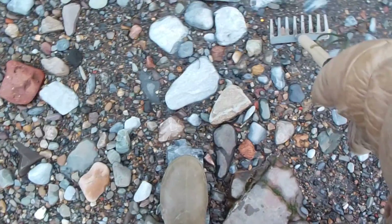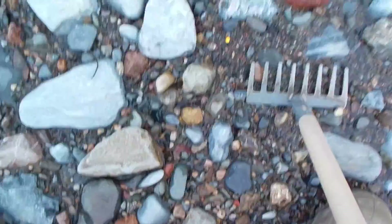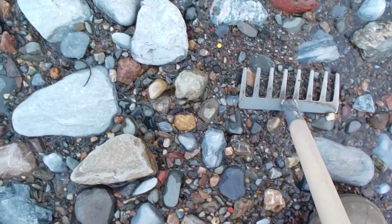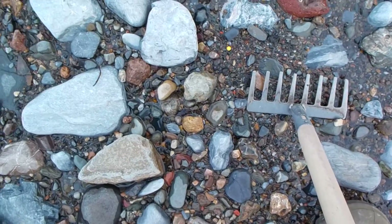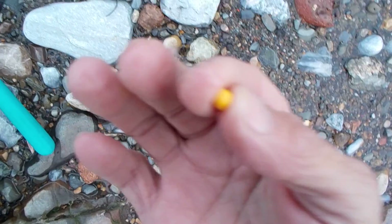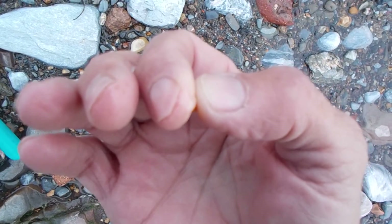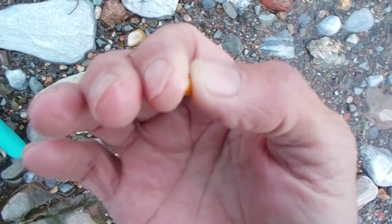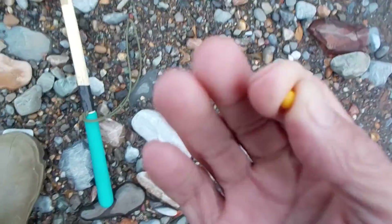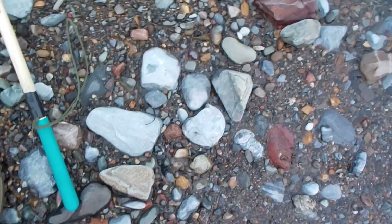Right there — that's a pearl. It's been a week, a week or more since I found one of these things. That's a nice find. Natural saltwater pearl.